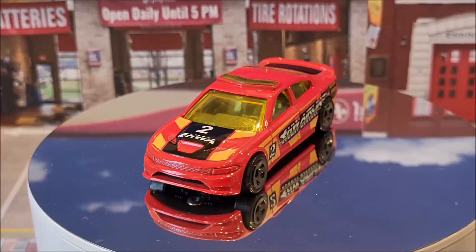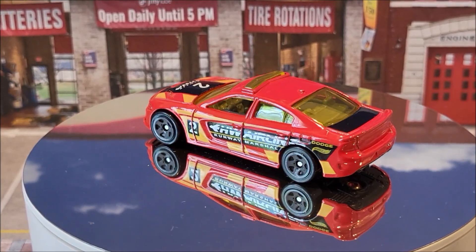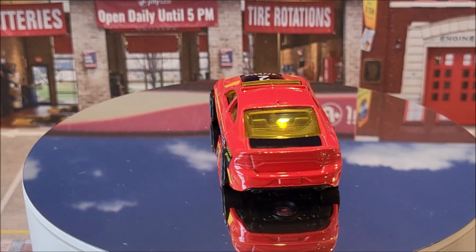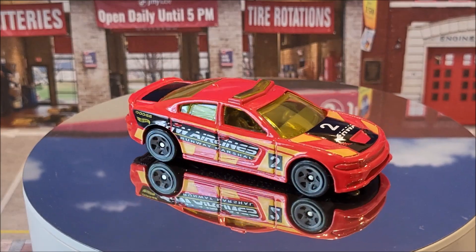The 2015 Dodge Charger SRT, number 007 of 250. This actually is going to have three different color variations — this orange, a white, and a green. This casting originally came out in 2016.